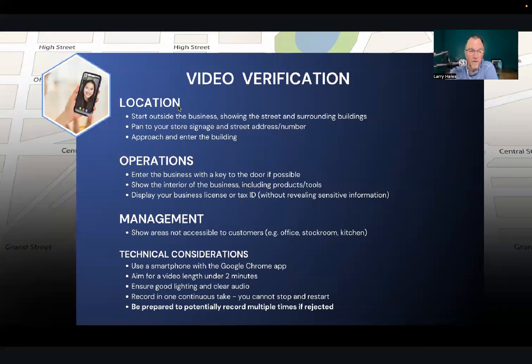Be prepared to record multiple times — you're going to have to try this over and over before you finally get somebody who clicks the button and approves your business. I've seen instances where one location took six tries to get their Google Business verified. Just be prepared that it's not foolproof. You're probably not going to get it verified on the first try, and if you do, you're really lucky.